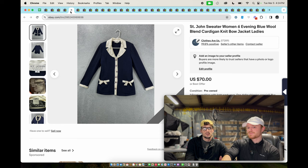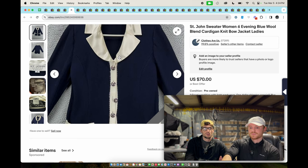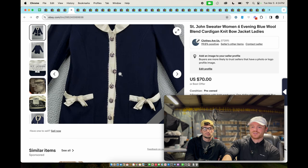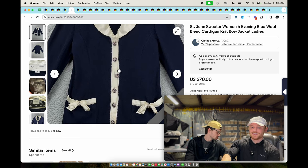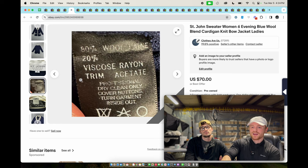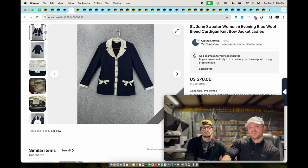Saint John Evening blue wool cardigan — this sold for $70. Sometimes we forget to do things: the button in the middle here was not buttoned, which looks kind of bad. It's wool and viscose. This is just a Saint John knit cardigan jacket — I got it at Goodwill for five dollars and it sold really quickly for full asking price.